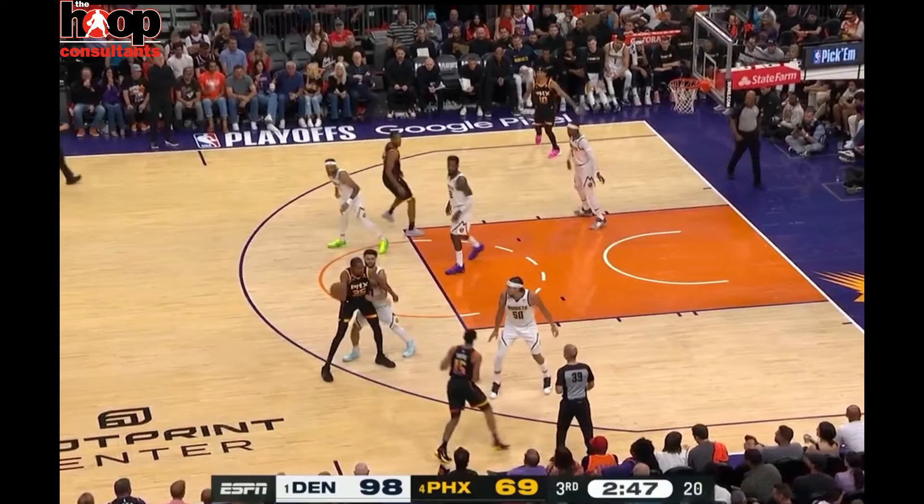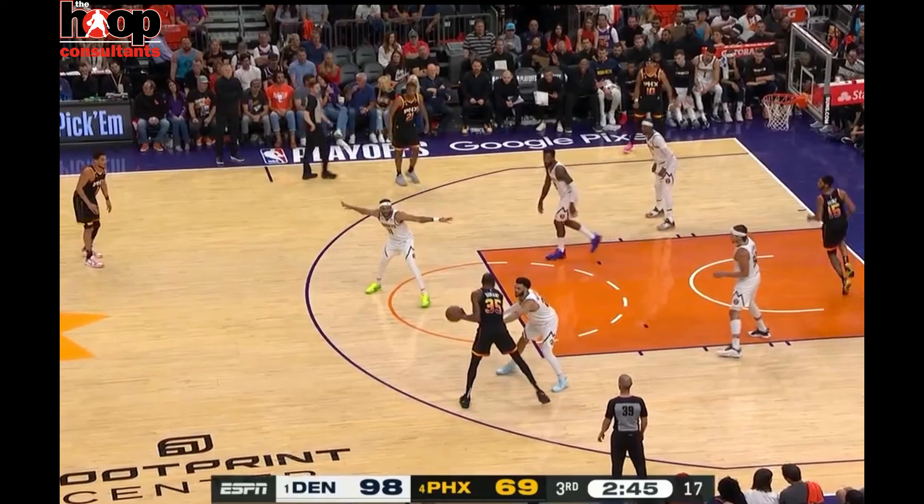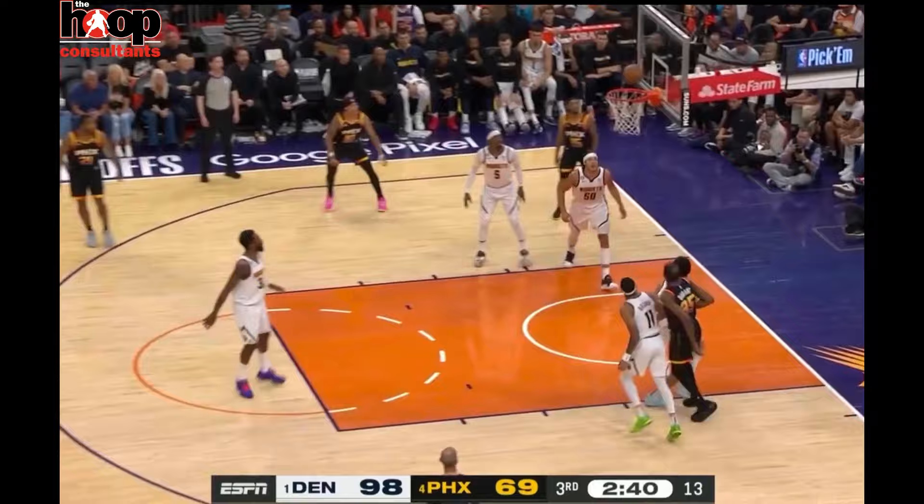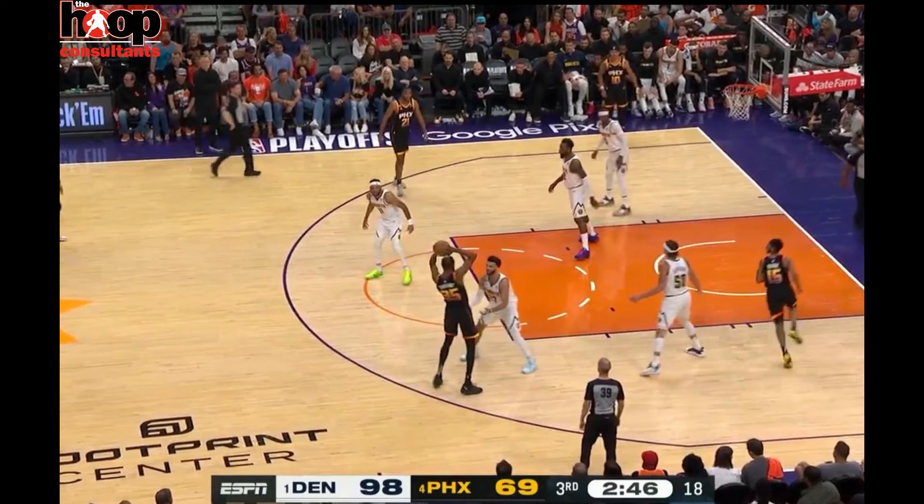Durant faces up, keeps that ball on his left hip protected. Jamal Murray's in a defensive stance. Durant uses a jab, hesitates, and then gets to a two-dribble pull-up. Kobe always called it getting into his kill spot.